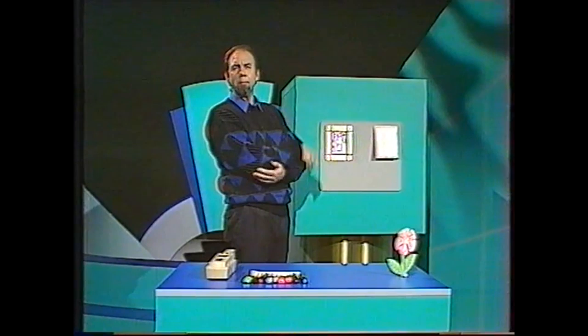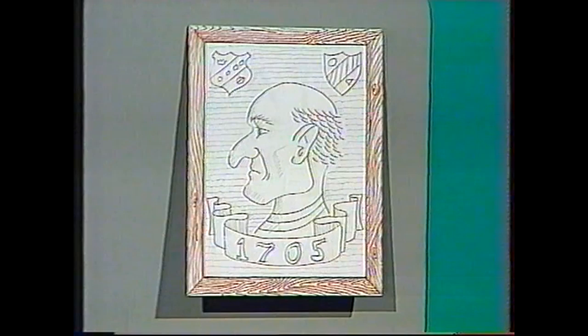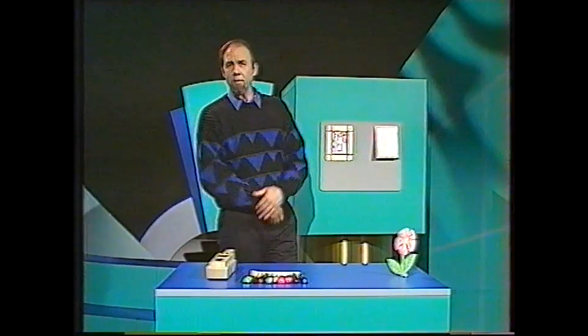There's a bit of a problem here. I'm looking for the famous missing picture of the general, painted in 1705, worth a million dollars. I think that's it, but it may be a forgery and I can't tell — it looks good to the naked eye.